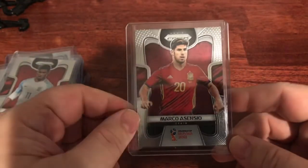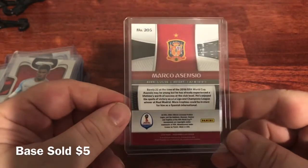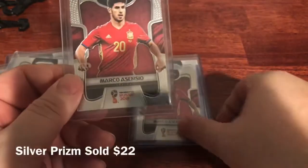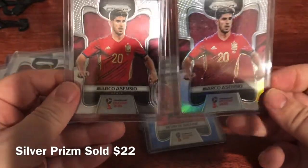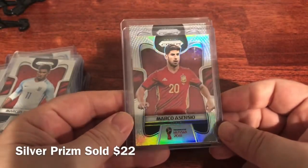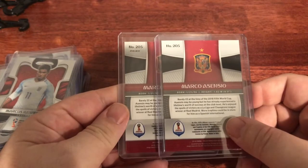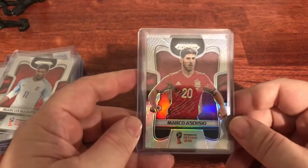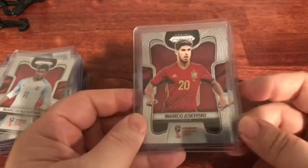Marco Asensio from Spain — base card, I think around $10 to $20. He was only 22 during the 2018 World Cup, so I think this is a rookie. Right next to him I have a prism version — it's hard to tell on camera from far away, but you can see how it shimmers, and the back will tell you right under the number that it's a prism. The base card I think is $10 to $15; the prism has been going for around $40 to $50.